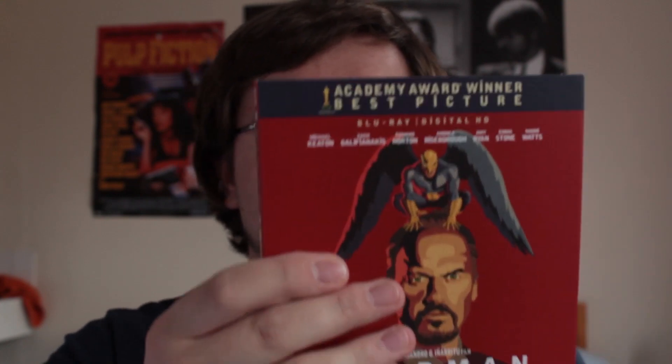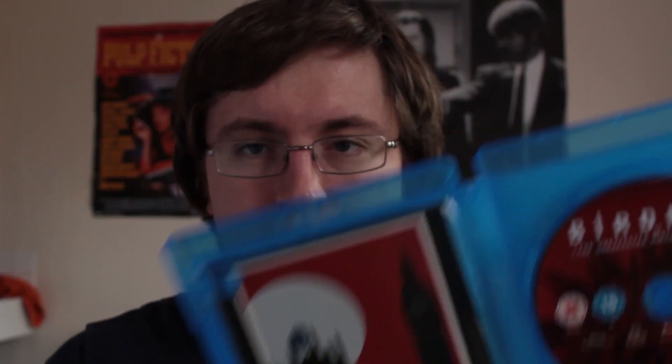Next up is Birdman. This film is great. I'm sure a lot of you have already seen this, alongside Whiplash — it's one of the highlights at the start of the year for me. Incredible film. I got the HMV Special Edition, which comes with a slipcover and postcards inside, which I haven't opened yet. I've seen it twice — once in the cinema and again to see if it holds up, and it really does. Highly recommend.